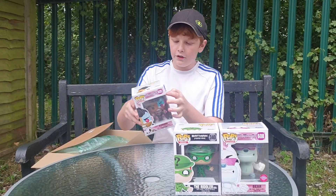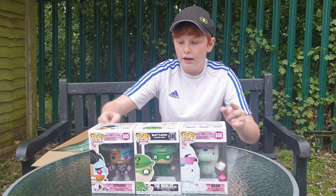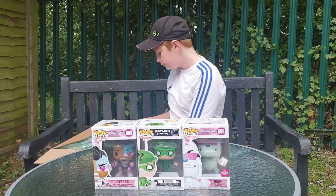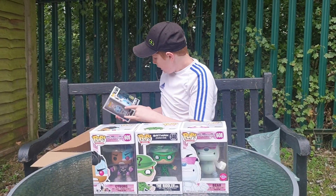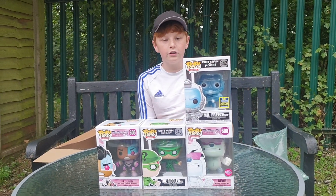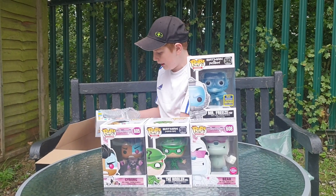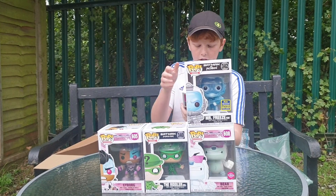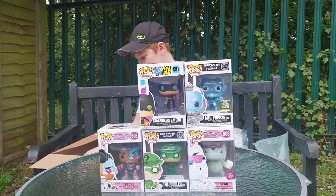Next up we have another Teen Titans figure — we have Cyborg, one of my favourite characters from the show, and he's also a very good looking figure. Next up we have a limited edition Mr. Freeze, also a very good looking figure from Batman and Robin, one of my favourites out of the collection we got today. We also have Starfire as Batgirl — another great looking figure.